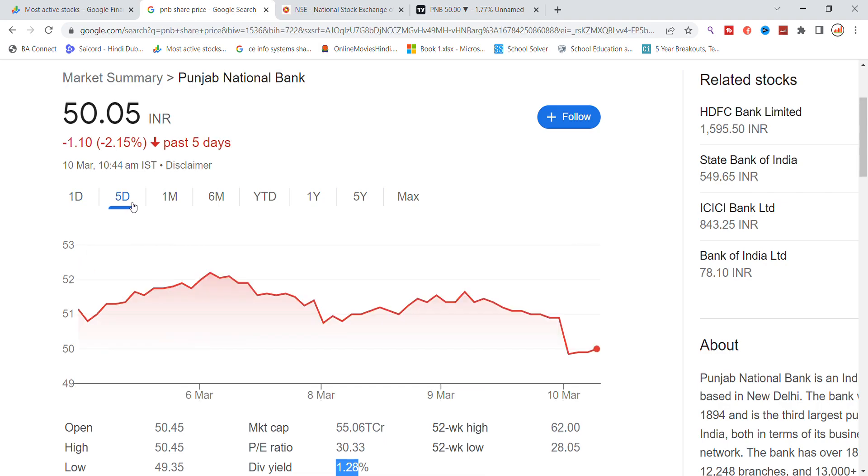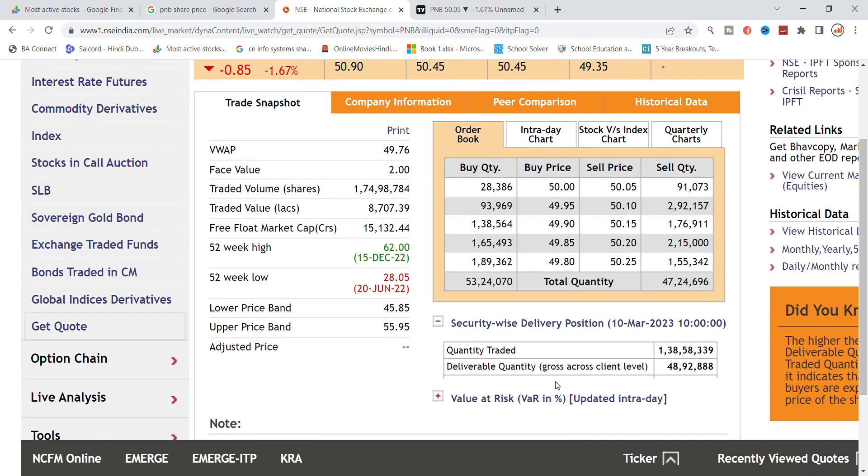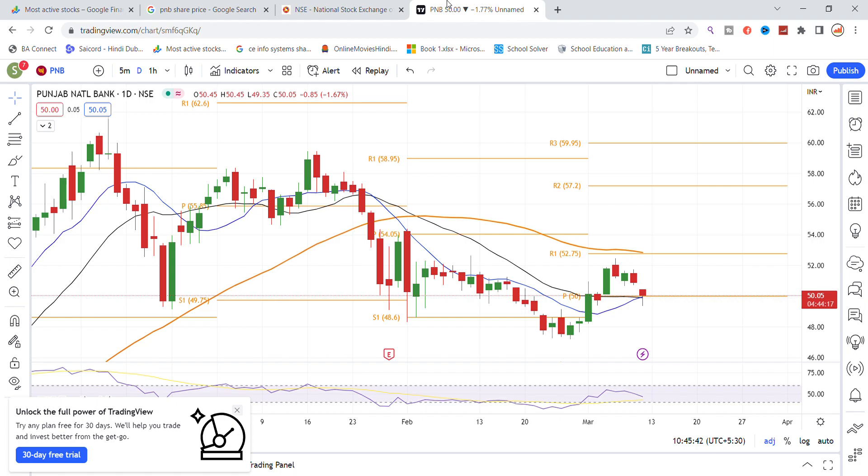Last Friday the stock was also active. In the past we got more than 2% from Punjab National Bank. Here you can see that the total volume generated today is 1,74,000,000. The traded value is 8,700,000,000, and the delivery percentage is 35%, from 1,38,000,000,000 out of 48,000,000,000.